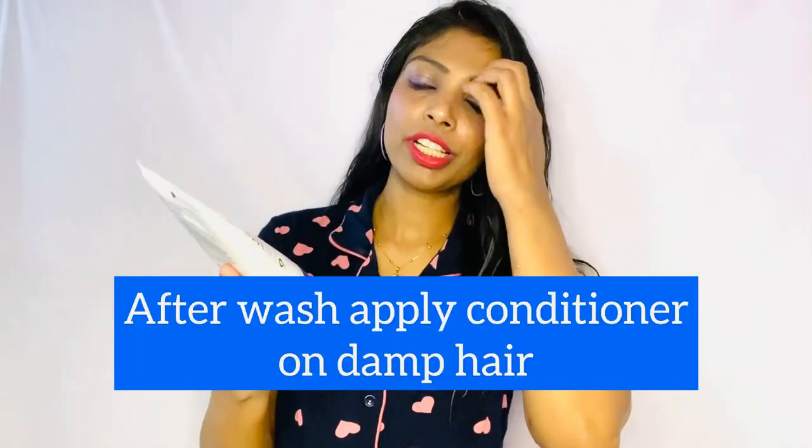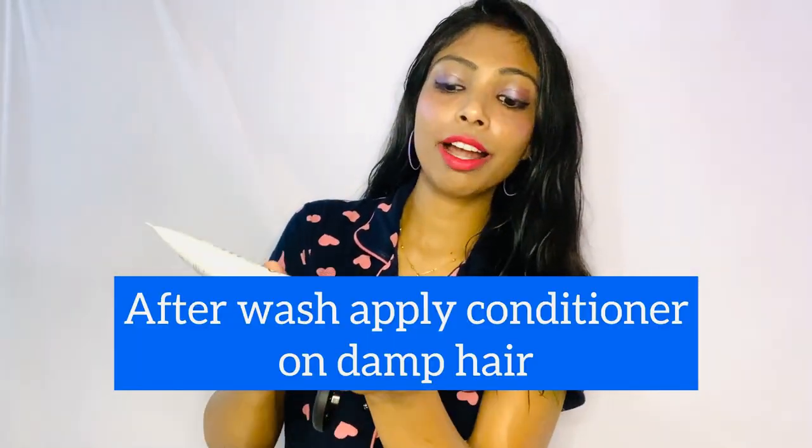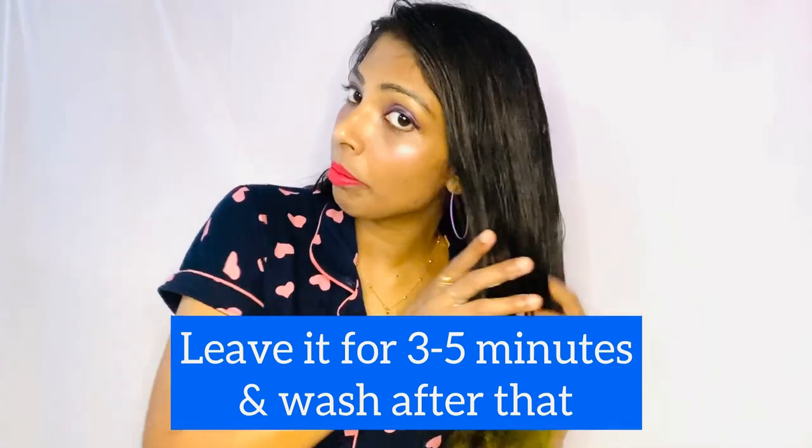First, I have washed my hair. On wet hair, you have to apply the conditioner. Just take an appropriate amount on your palm and apply it on wet hair completely from middle to tip — especially on the tips, because the tip of the hair is the most damaged part. I can feel the softness already. I'll show you how it looks after washing out the conditioner.